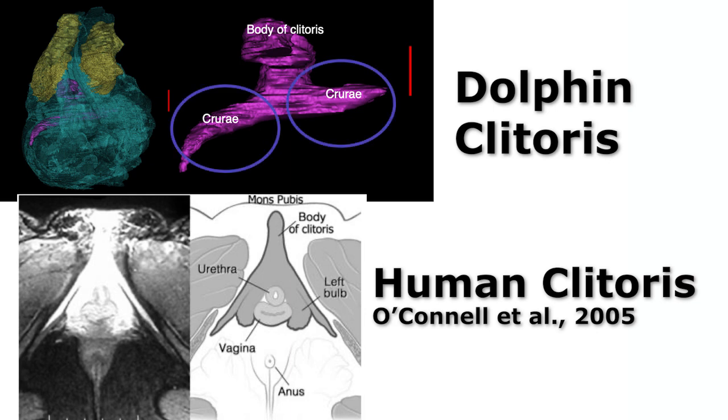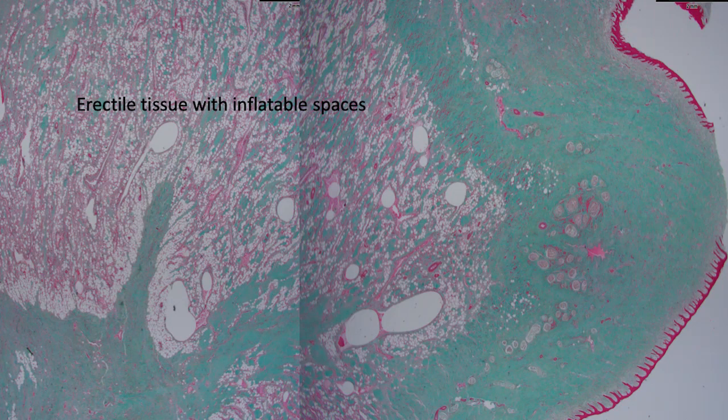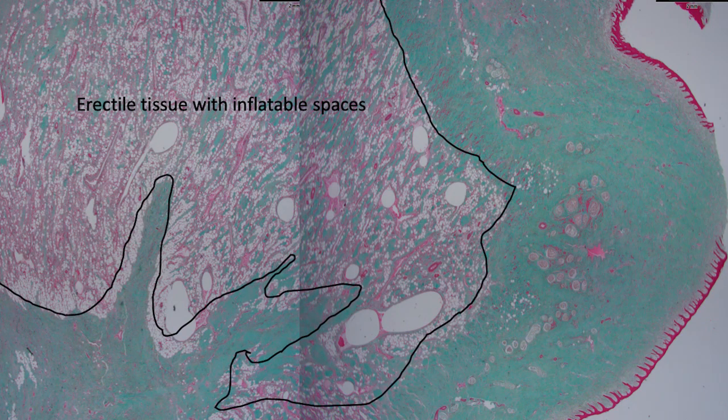It has these long arms called crura that actually come together and merge under a clitoris body. This whole area seems to be inflatable and able to erect. Part of the sexual pleasure response is blood rushing into these erectile spaces and making them hard, or turgid, and we noticed that this is exactly what happens in dolphins. There's a lot of erectile spaces and a lot of blood vascularization. We also noticed that there are two different types of erectile tissue, just the same as in the human clitoris — one is called the spongy tissue and the other is called the corpus cavernosum.